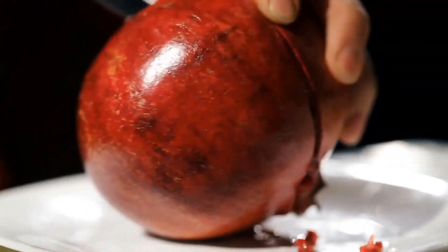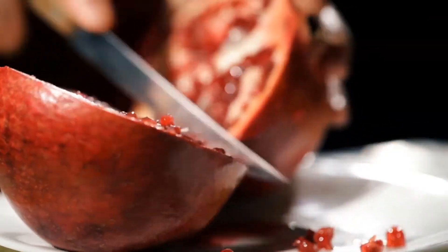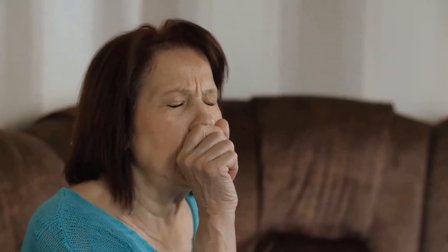Number 5: Pomegranate peel soothes cough. After you make sure that the dried pomegranate peel is soaked in a glass of water, you can drink it with pleasure. Thus, you will witness the treatment of chronic cough disease.